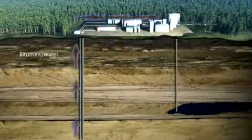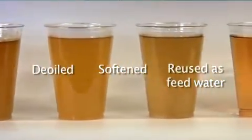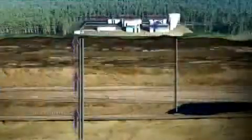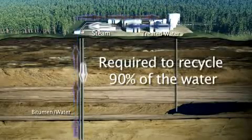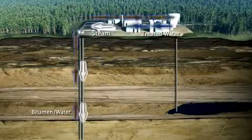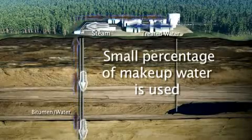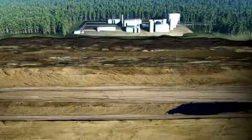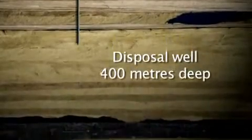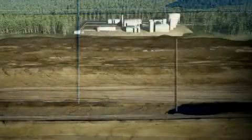The treated water is then reused as feed water for the steam generators. We are required by the regulator to recycle 90% of our water at Sermont Phase 1. To replenish the water retained in the reservoir and consumed as part of the oil sands operations, SAG-D operators need a supply of make-up water. The small percentage of water we can't recycle is disposed of deep into a well in the lower McMurray formation, over 400 meters below the surface. We then draw water from the aquifer to replace the water we've disposed of, and the process begins again.